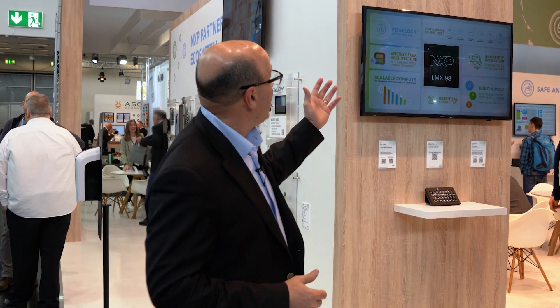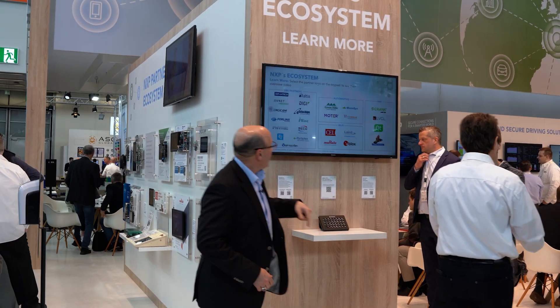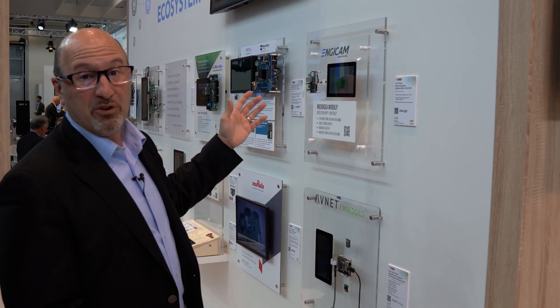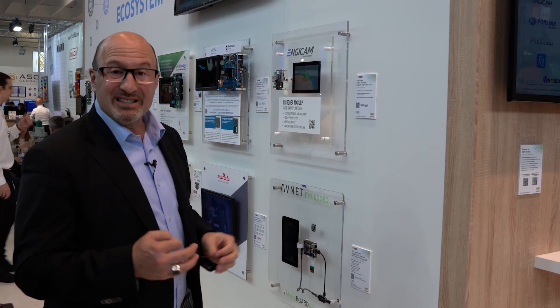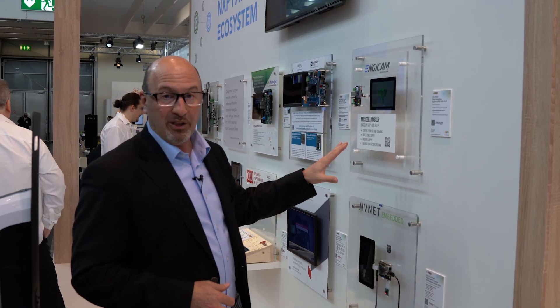Welcome to Embedded World 2023. Let's start with the ecosystem partner wall. All of these partners that we're working with are developing innovative products using NXP technology. Examples include our 8ULP apps processor that takes energy efficiency to the next level with both real-time and rich OS capability, leveraging technology and architecture to get workloads operating at very efficient power levels.